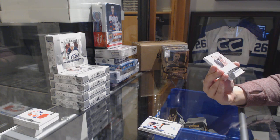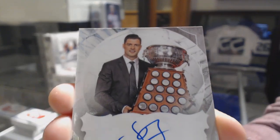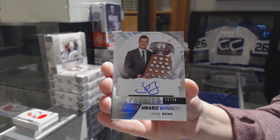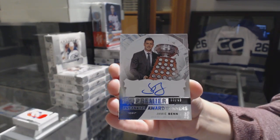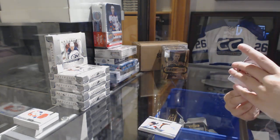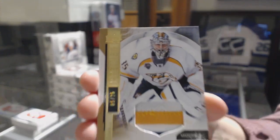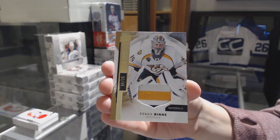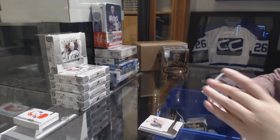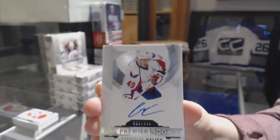We've got a signature award winner, number 249 for the Dallas Stars, Jamie Benn. A beast patch number 25 for the Nashville Predators, Pekka Rinne. And a rookie auto number to 399 for the Capitals, Stanislav Galiev.